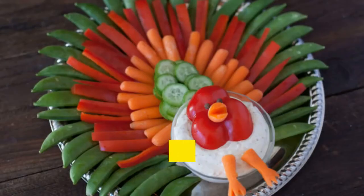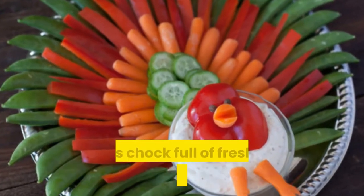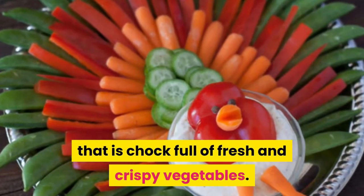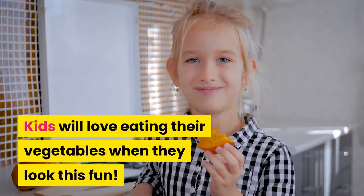Number fifteen: Thanksgiving turkey veggie tray. A Thanksgiving turkey veggie tray that is chock full of fresh and crispy vegetables. Kids will love eating their vegetables when they look this fun.